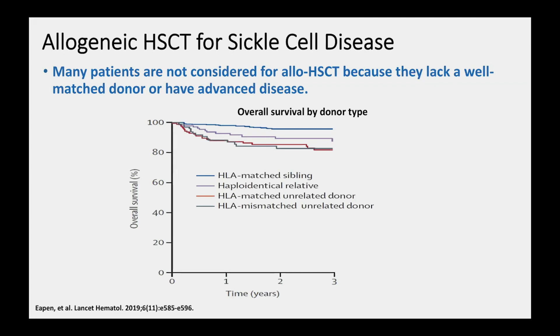In data published in the last year or so from registries in Europe and in the United States worldwide, the overall survival after transplantation is shown. While the mortality is less than 5% if there's an HLA-matched sibling as the donor, the mortality increases to 10 to 20% if an alternate donor is utilized.